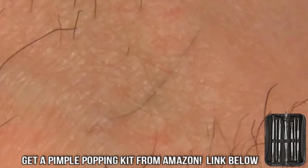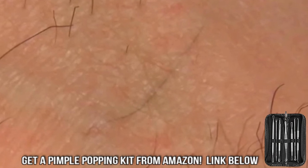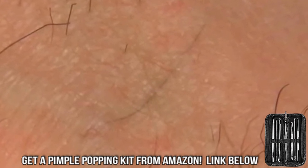Shave in the same direction your hair is growing. Use as few strokes of the razor as possible — that lessens the chance of a hair slipping back into your skin. Also, rinse your razor with every stroke.